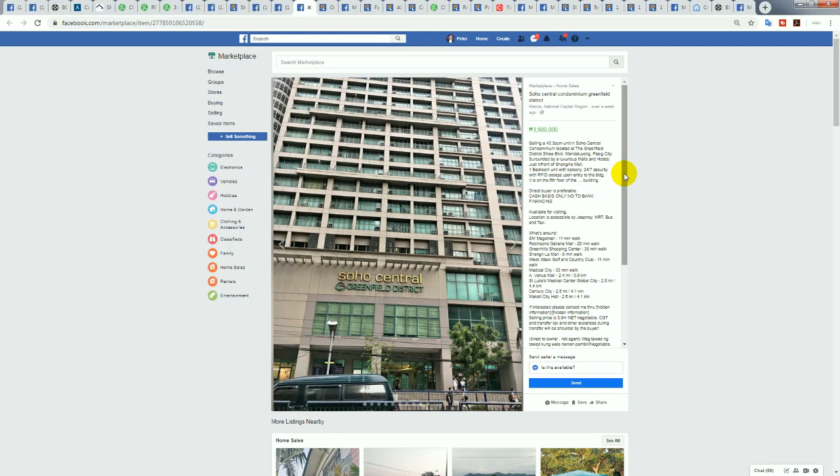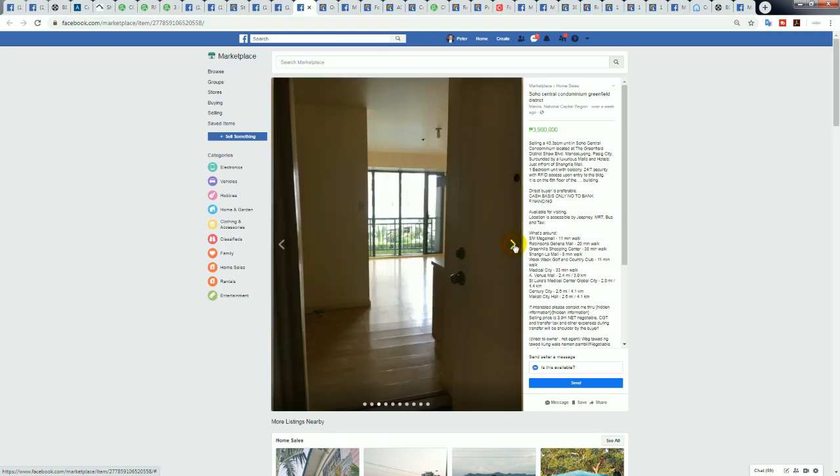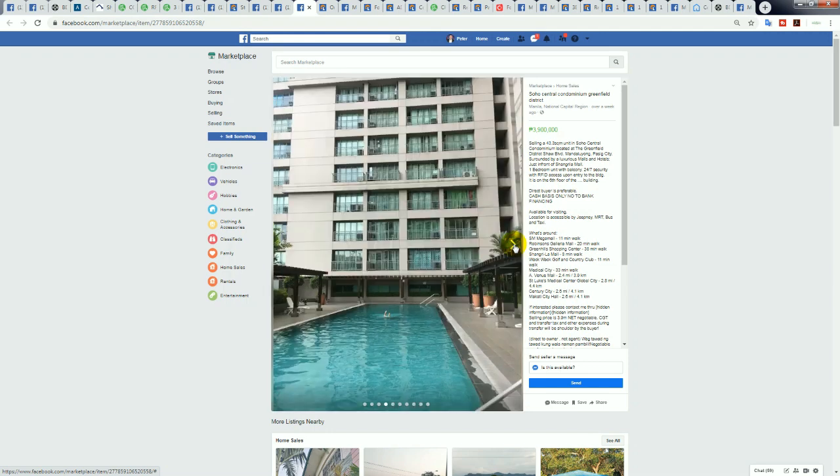Soho Central is quite a nice building at 3.9 million — just outside but still considered Ortigas. It's at the end of the city center area. You go under the overpass to get to the city center. It says eight-minute walk to Shangri-La mall, but it's actually directly across the road — a two-minute walk. This agent is not doing this condo justice. I've got a few friends that live in this building.